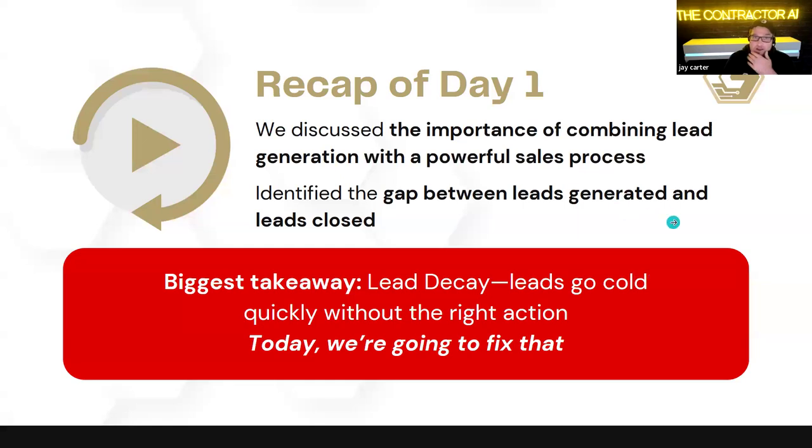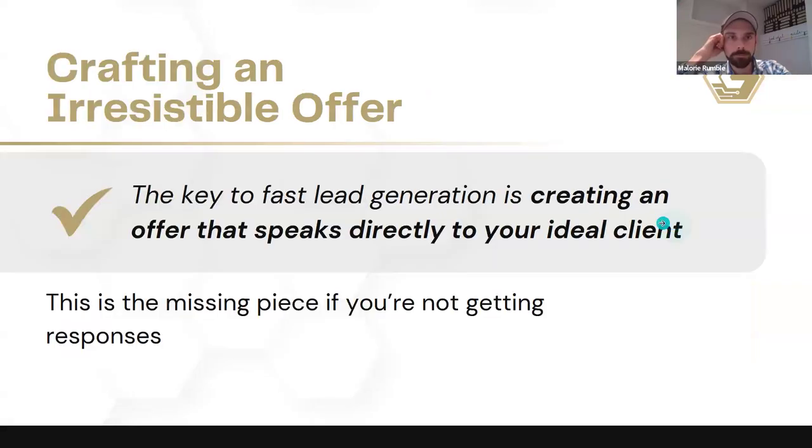Today we're going to talk about crafting our irresistible offer. We're going to go through a couple of different offers and combinations of offers that you can think about incorporating into your business. This is really important for anybody's business. We can do marketing, we can put out a generalized generic message, but a lot of times those just don't resonate, especially if you're in a highly competitive environment.